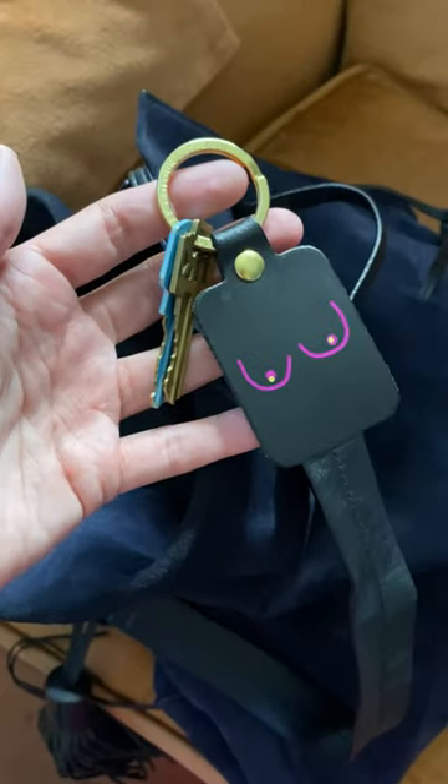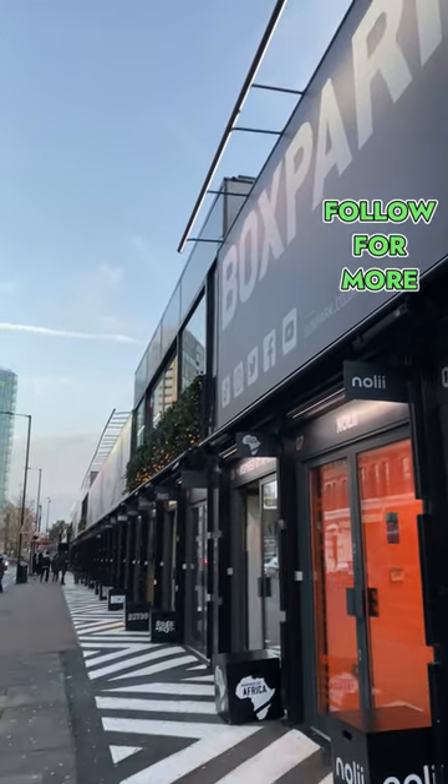I bought a boob keychain because women run the world. To see for yourself, head over to the Box Park in Shoreditch and follow me for more travel inspo.